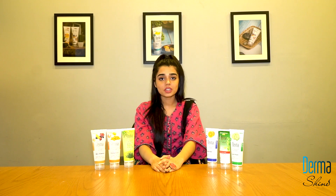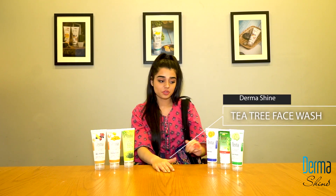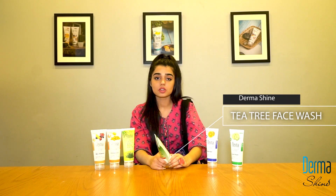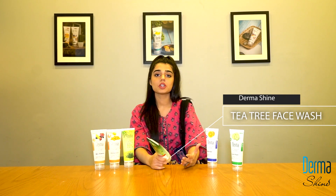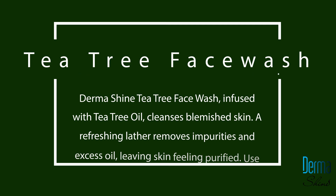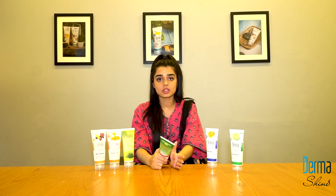Our last product is Dermashine T3 face wash. There are natural aloe vera extracts used to purify your skin. They clean the skin and remove all the dirt. You can use it twice a day on a daily basis.